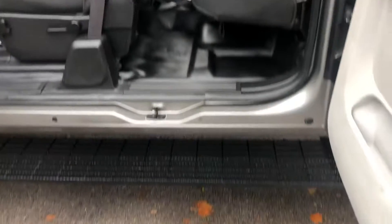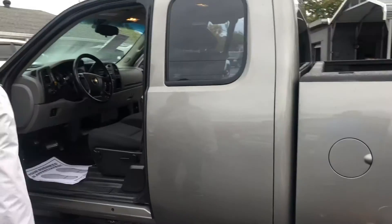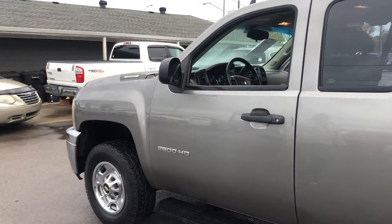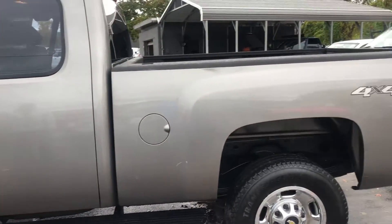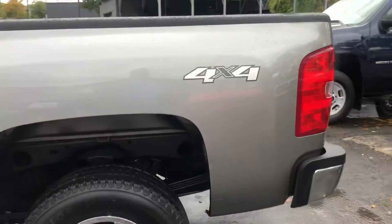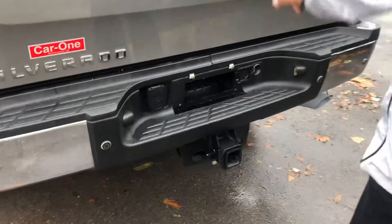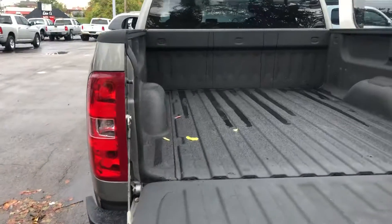It does have step rails. I'm going to close these doors and pan out a little bit to give you a good look at the driver's side of the truck. The vehicle is four wheel drive. It does have a female receiver, backup sensors, and also a spray-in bed liner.